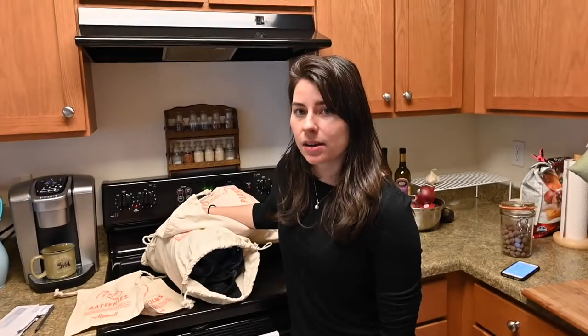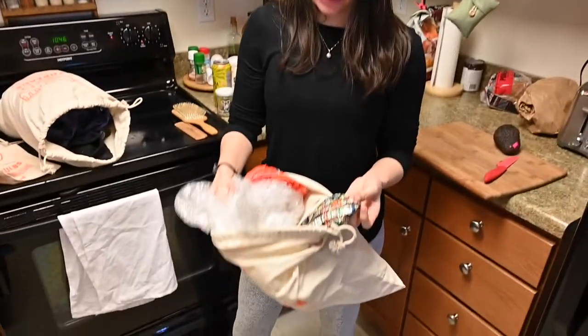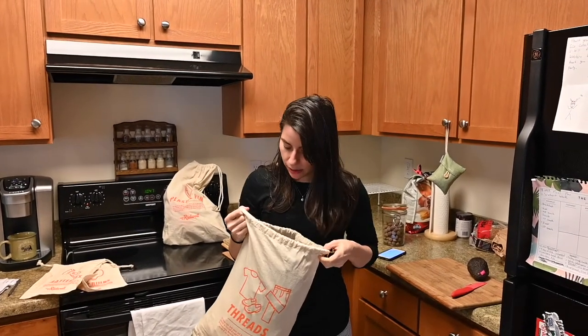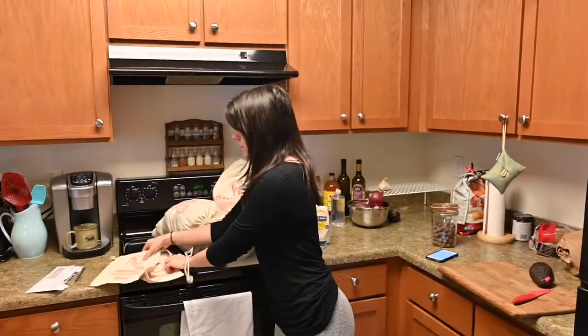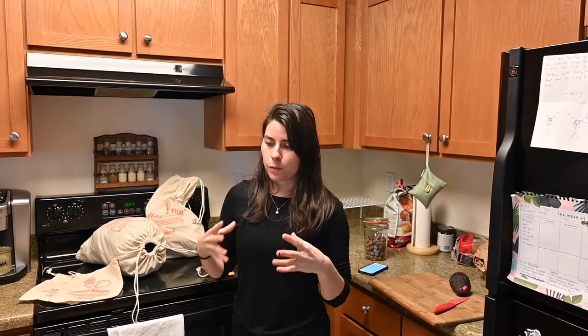I also use a service here in Seattle called Ridwell for things I can't do through curbside recycling. Plastic film was no longer being accepted in our curbside recycling, so Ridwell comes every two weeks and I can put my plastic film in their bin and they'll recycle it. They also accept threads — I have missing socks and pants with huge holes that can't be resold or donated — as well as batteries and light bulbs. It's a great service where I can give them everything instead of going to very specific places.